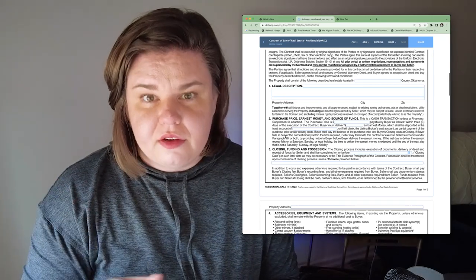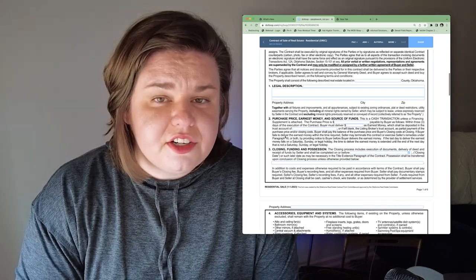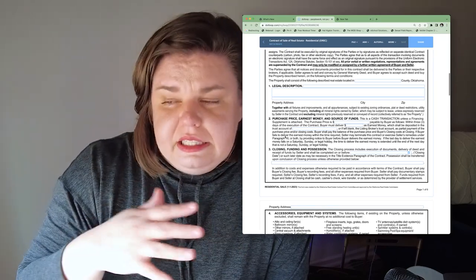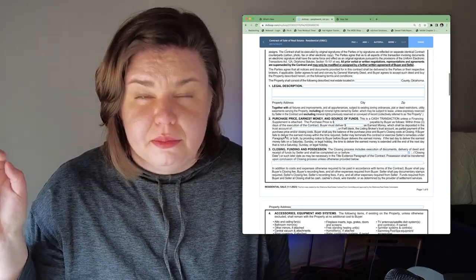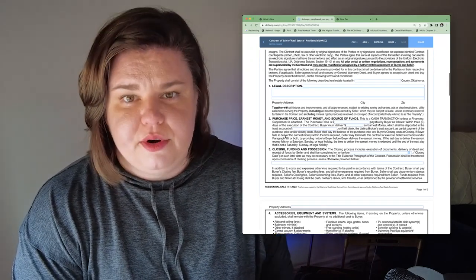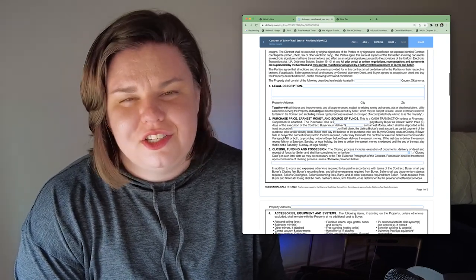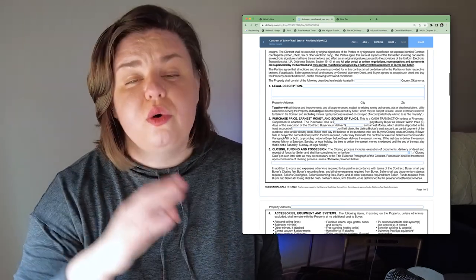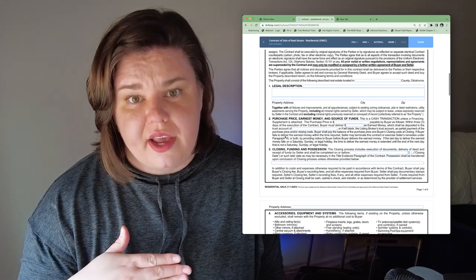There's a blank for earnest money — how much is it? There is no set amount. It could be $500; $500 is typically the least amount. Sellers could ask for 1%, and sometimes builders will. Usually what I write in is a little less than 1%. So if the house you're purchasing is $250,000, I'll typically suggest between $1,500 and $2,000. This money, held in a trust account, goes towards your down payment at closing. Very rarely would you lose this money.